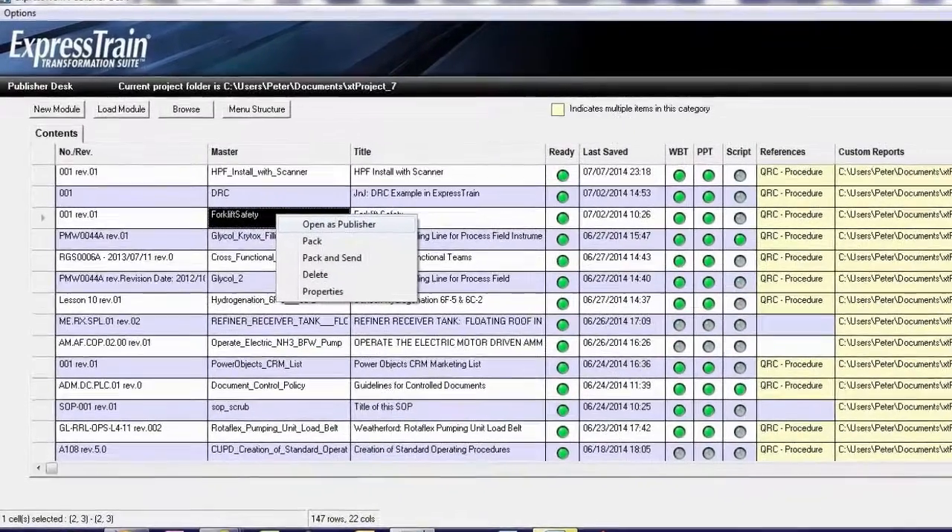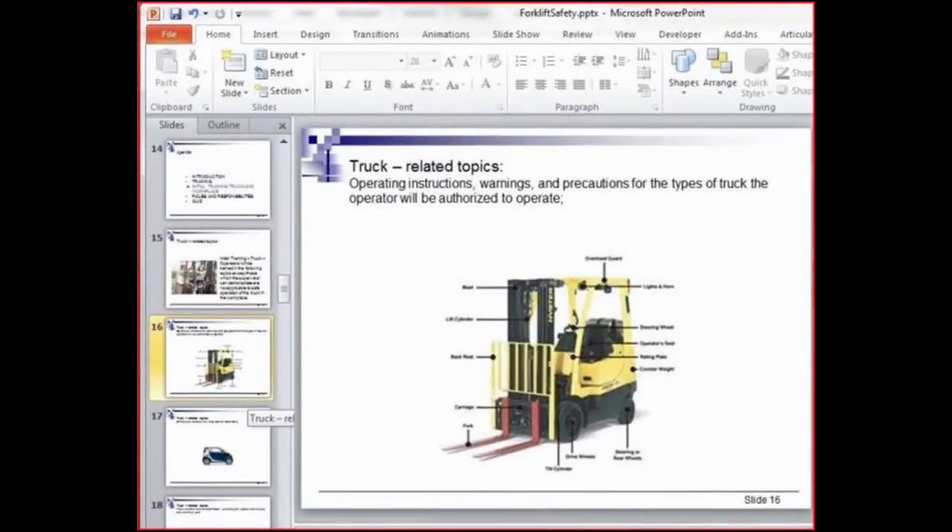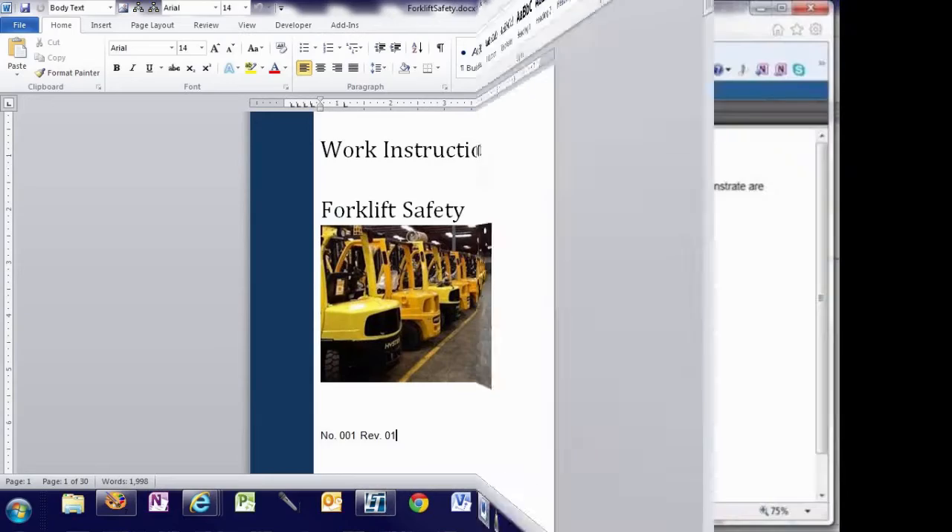With Express Train, you will be able to rapidly build all your training materials, including PowerPoint presentations, leader and participant guides, online tutorials, and quizzes.